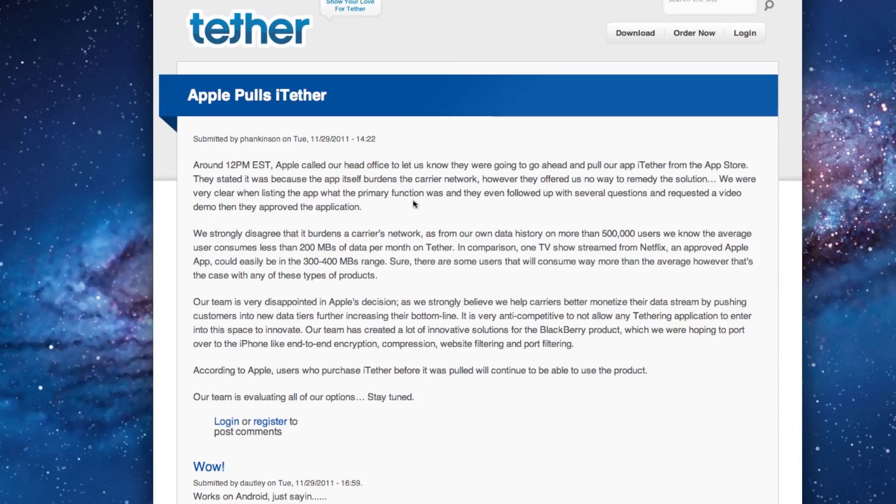Hey YouTube, what's going on? This is Nate here, and in this video I'm going to be doing a demo of the iTether application, as well as giving you guys my thoughts on its removal from the App Store today.